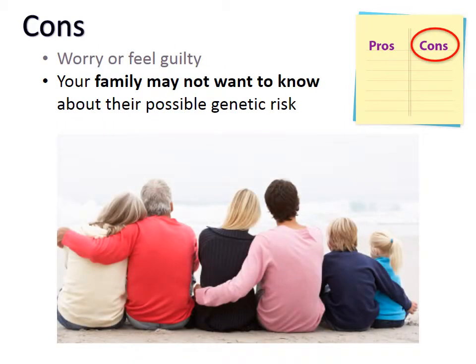You may learn that your family members are at risk for genetic disease and feel uncomfortable sharing this information with them, or they may not want to know this information. This can sometimes cause tension in the family.